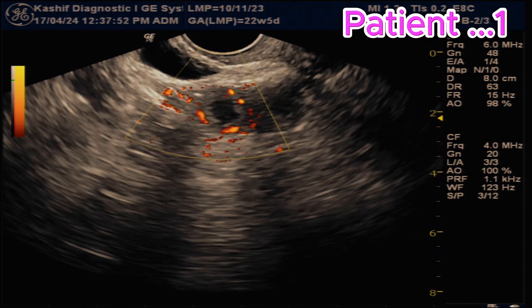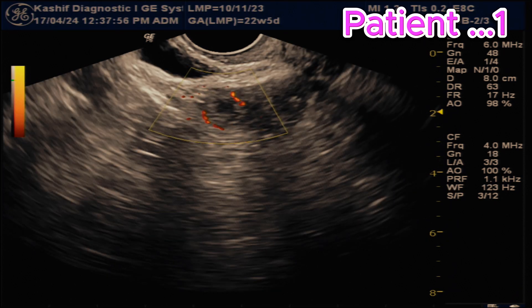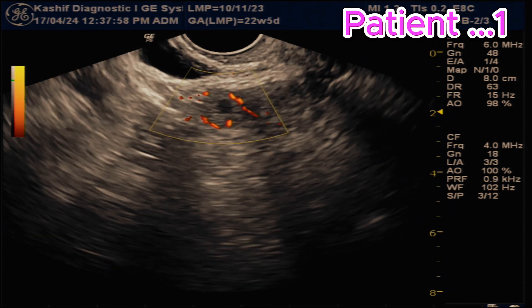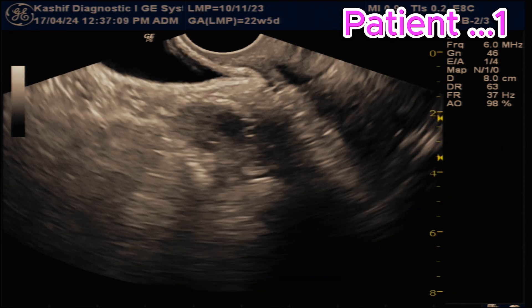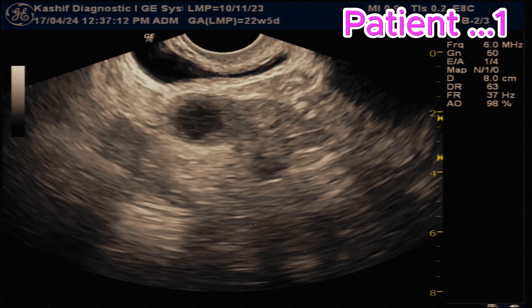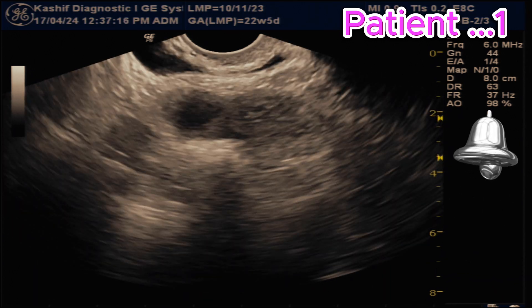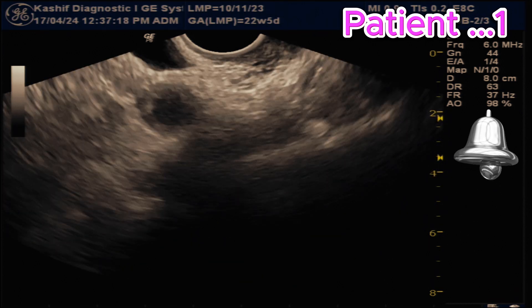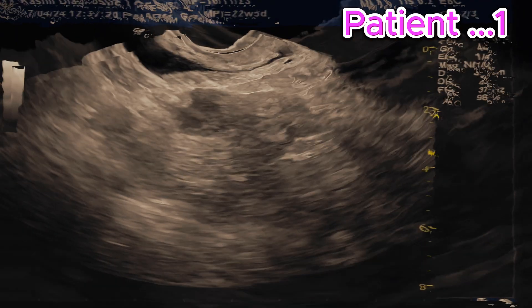This is the corpus luteum. In simple words, when a follicle releases the mature egg, the follicle converts into corpus luteum. It secretes hormones. If the egg is not fertilized, the corpus luteum stops secreting hormones within 14 days, degenerates, and the patient gets her next menstrual cycle.